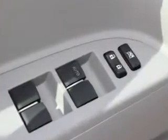Enjoy the drive, feel safe, and have peace of mind in this 2010 Toyota Highlander. See us at Fiat of Savannah today.